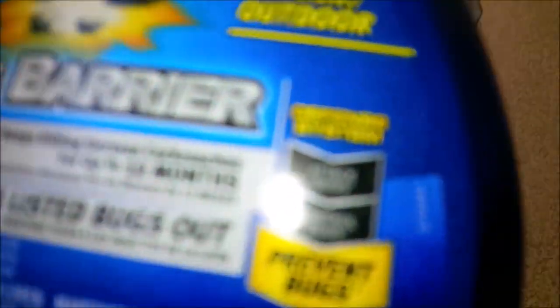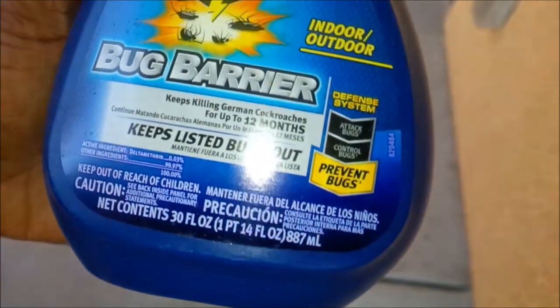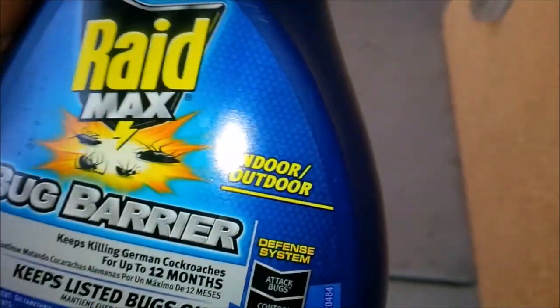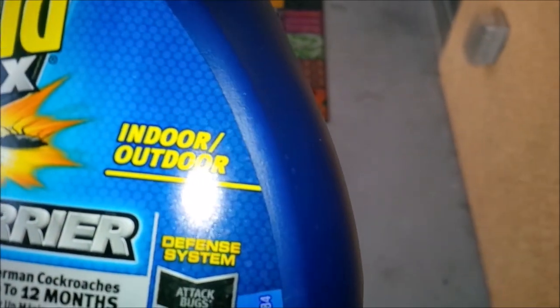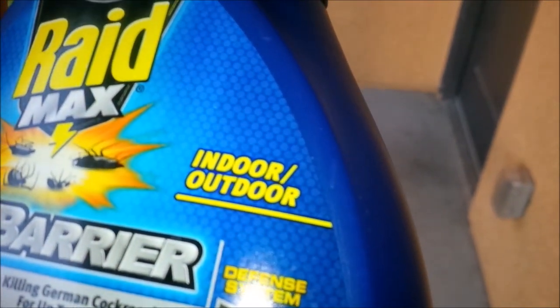So this Raid Bug Barrier — it prevents bugs. There's a whole list of bugs it tries to keep out: roaches, ants, spiders, and something I probably don't want to run into. This, of course, is to prevent bugs.